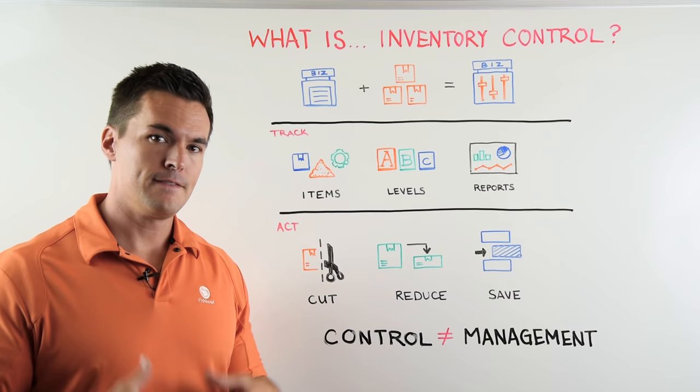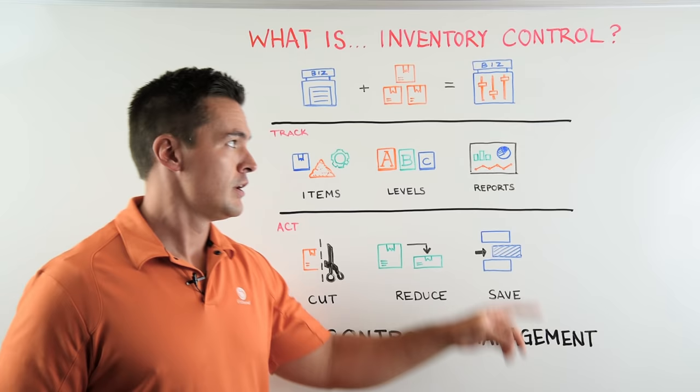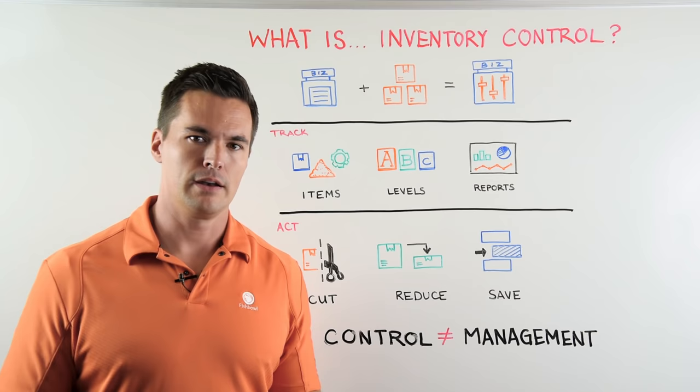You're getting efficient. But here's the big difference: inventory control is not inventory management. Control is knowing all these things and acting on it. Management is the process of how you go about doing that.